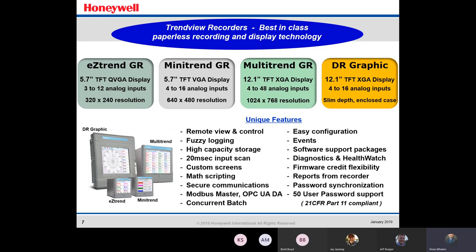Moving on to the MultiTrend GR recorder and the DR Graphic — both have a 12.1-inch display, which is really nice on your panel because you can see those numbers or that chart from very far away. Operators won't have to go to a panel and check 12 different inputs — they can just take a peek from a distance and continue on their job. That's going to save a lot of time. Up to 48 analog inputs on the MultiTrend is very useful for bigger processes like a furnace.